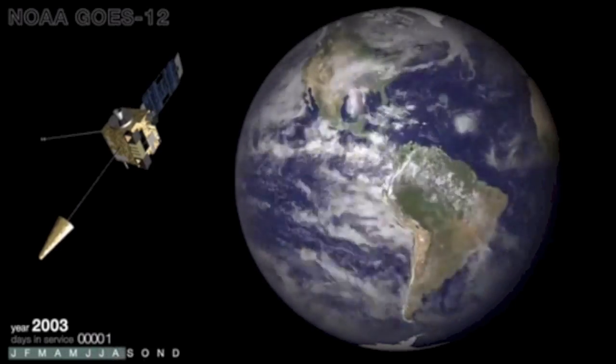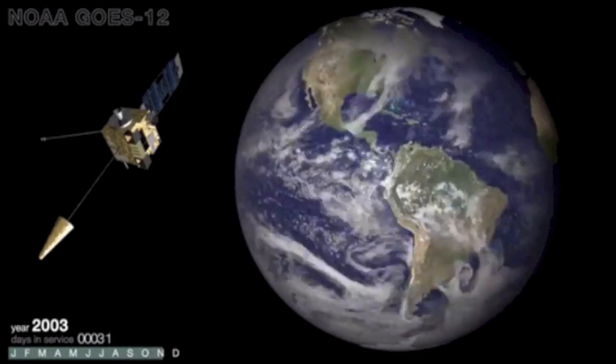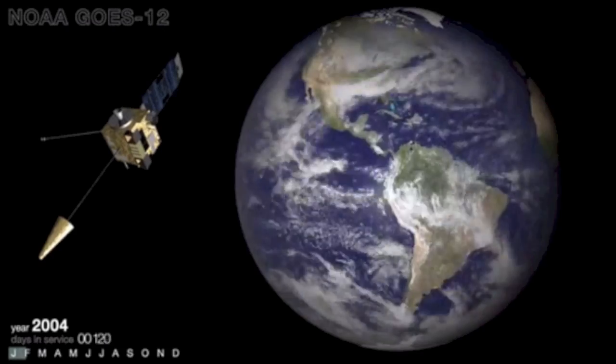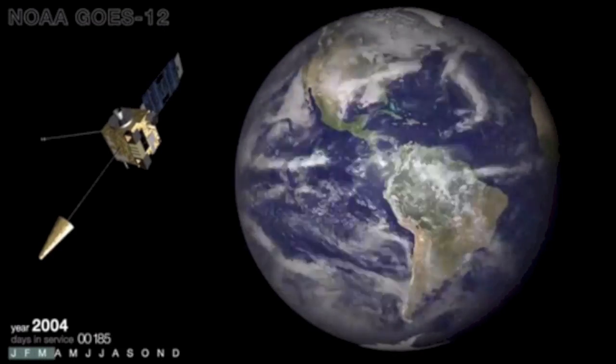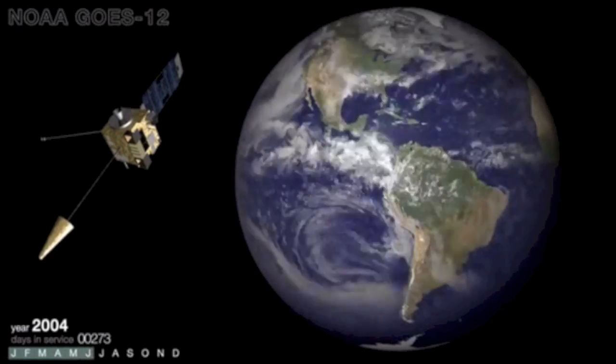Good evening folks, you're looking at the latest from NOAA. This is 10 years of weather in 3 minutes from the recently retired GOES-12 satellite. By 2009 or so you won't have to look at the time scale on the bottom left to know what time of year it is, but for the full video you'll have to go to the website for NOAA's Environmental Visualization Laboratory.